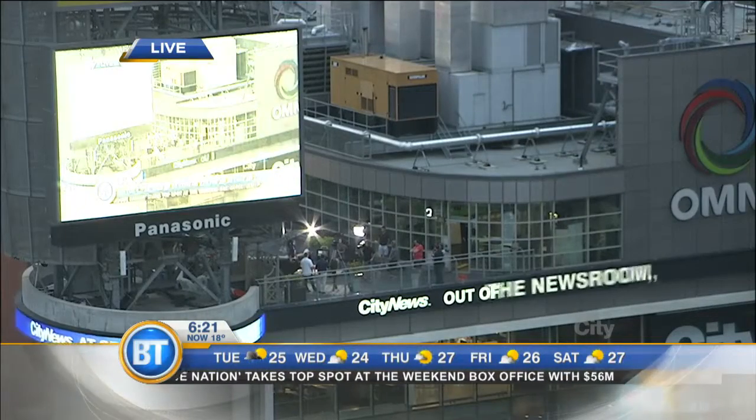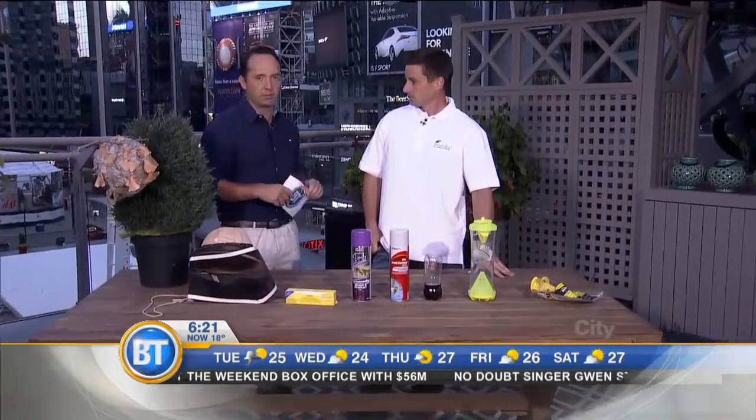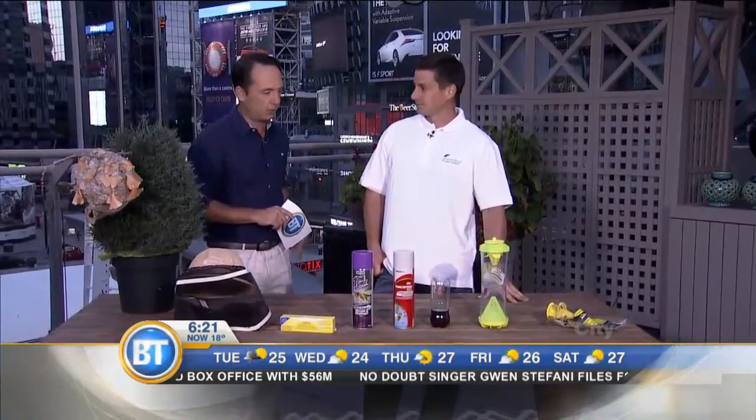Good morning, everybody. As we are outdoors so much, it's a good time to talk a little bit about yellow jackets and wasps. Joining me this morning is Daniel Mackey of Greenleaf Pest Control.